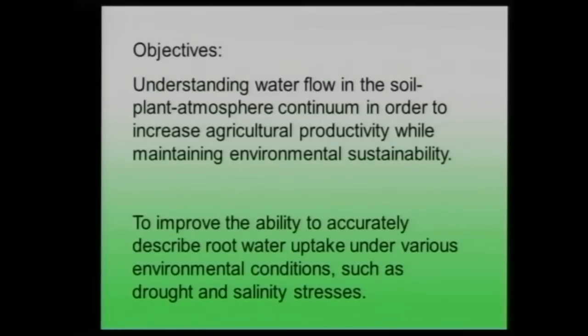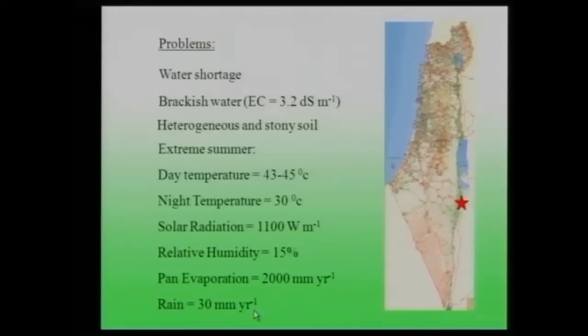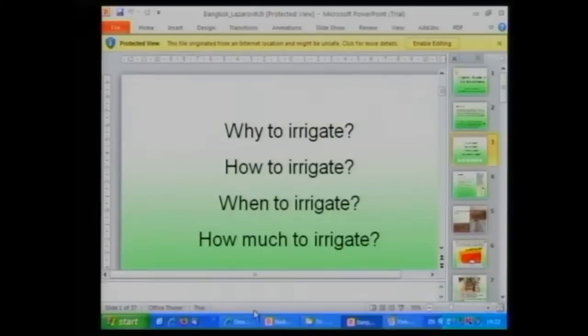Another goal is to improve the ability to accurately describe root water uptake under various environmental conditions. The two conditions that concern us most are drought and salinity. As irrigators, we ask ourselves every morning: why to irrigate, how to irrigate, when to irrigate, and how much to irrigate.